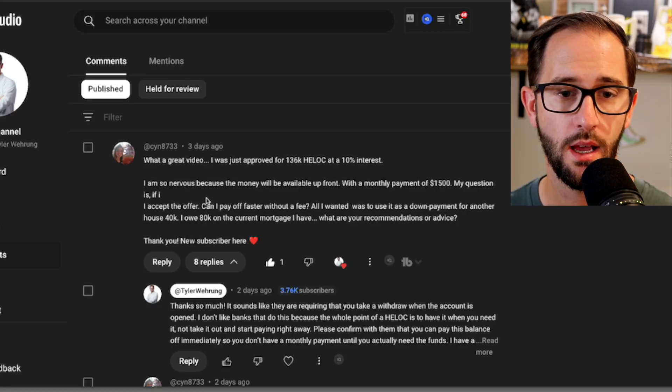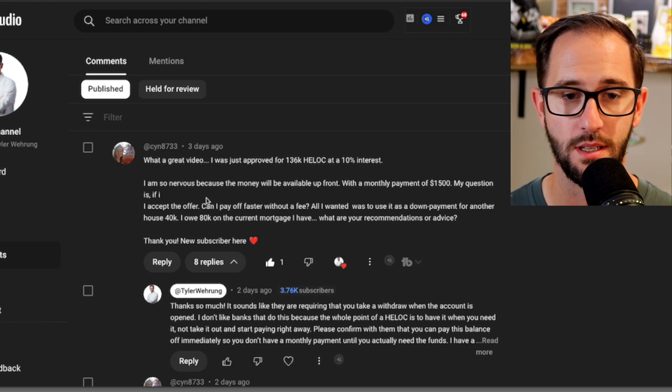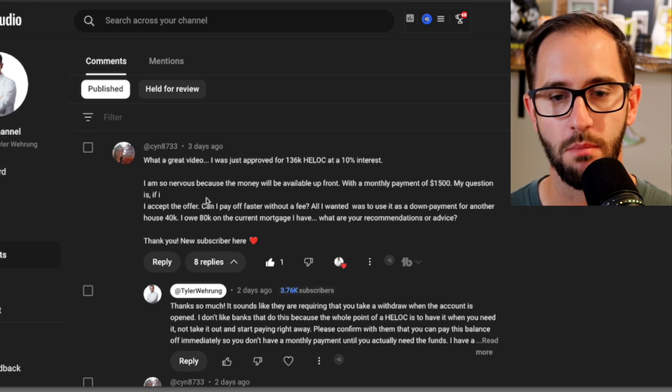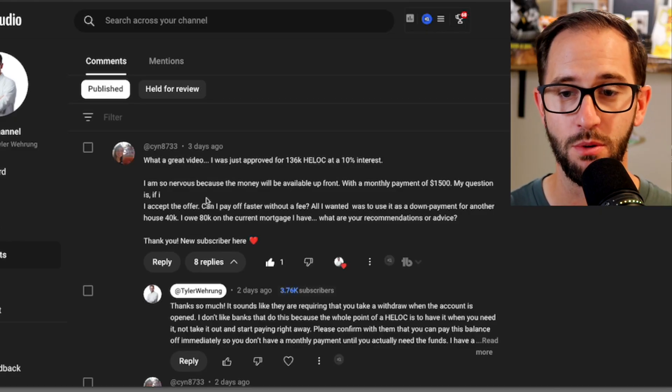With that being said, let's hear what CYN asked us. She says: 'What a great video. I was just approved for a $136,000 HELOC at 10% interest. Congratulations. I'm so nervous because the money will be available up front with a monthly payment of $1,500.' I'm going to pause there for a second. What we found here is — and this happens with a lot of HELOCs and it's kind of shady business — they will make you, upon approval of this HELOC, take out a portion of that approved amount right up front at closing so that they can start charging you interest right away, which is what she's saying.